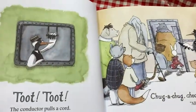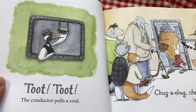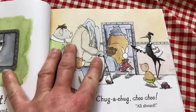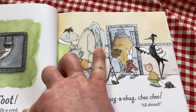Colorful. Very well laid out. Toot toot — the conductor pulls a cord. Chug-a-chug, choo-choo, all aboard. So all kinds of characters — you have an elephant person there. Really fun.